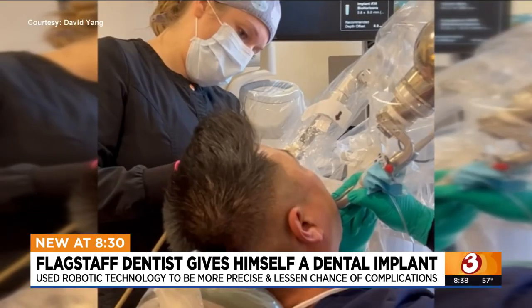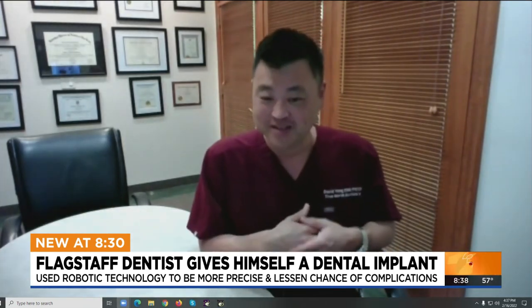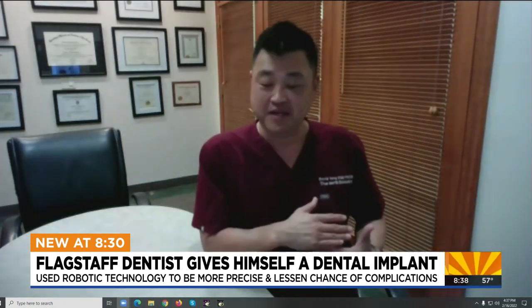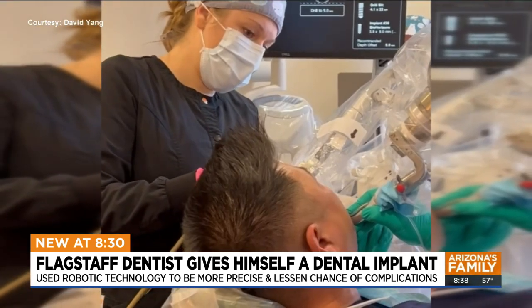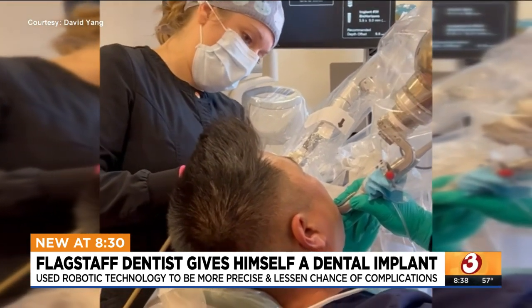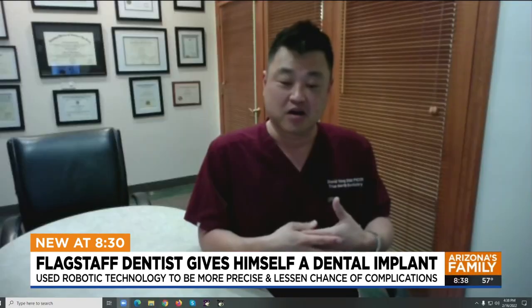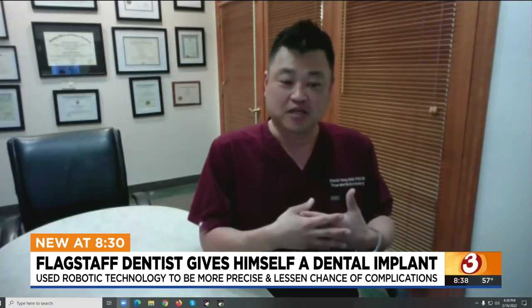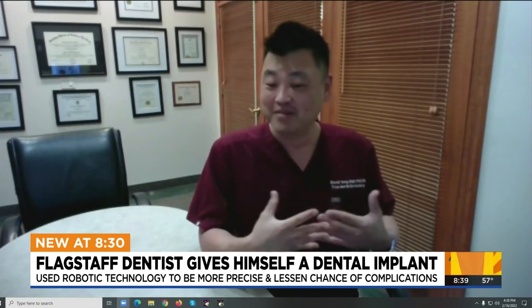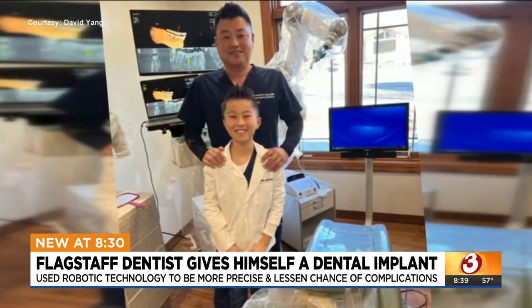So does this mean dentists could eventually be out of a job? "It still does not replace us — we are the ones feeding the information for where we want the implants placed." Once that information is entered, though, it could be more of a hands-off approach for dentists moving forward. "Less discomfort, accuracy — those are all things that, as much as I'd like to say I'm good at, I could never do exactly what this machine does."